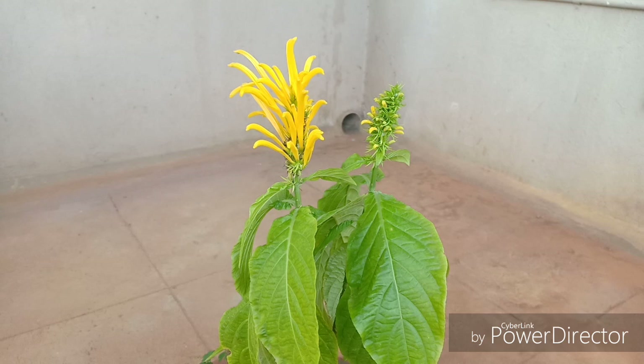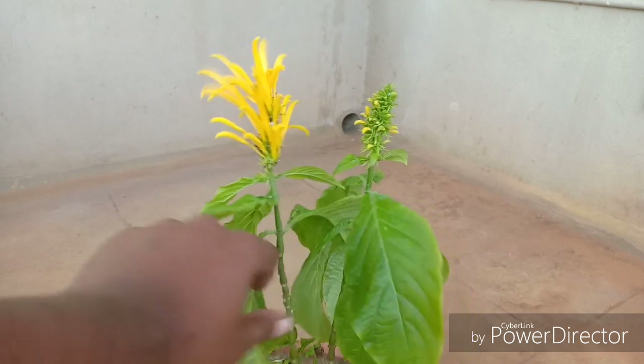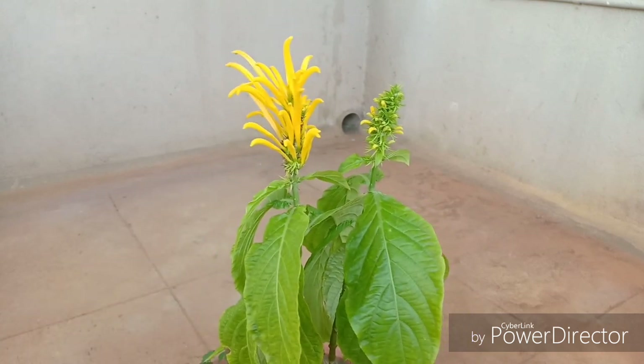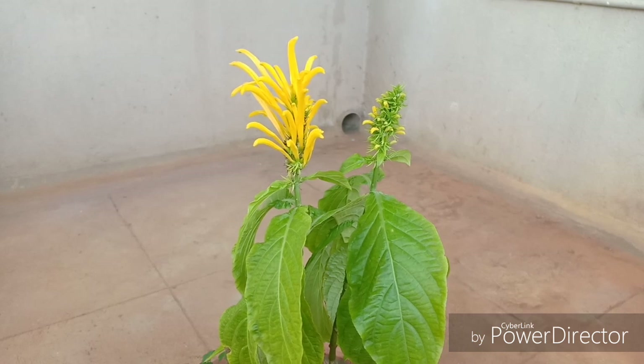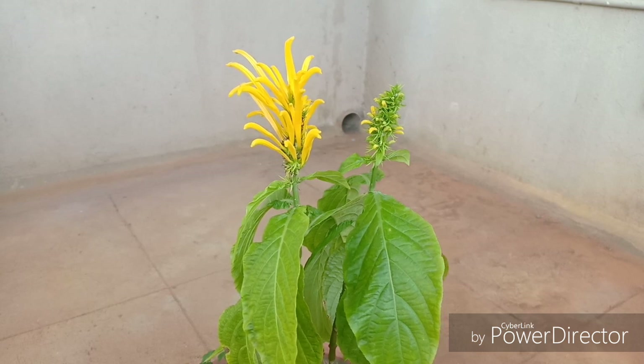This plant is an excellent shade-loving plant because in its natural environment it is found under the shades of canopies of trees in the Brazilian forests. The Justicia belongs to the Acanthaceae family, to which the shrimp plant, otherwise called the Pachystachys lutea, also belongs. You might find some semblance between the shrimp plant and the Justicia Ambrosa.